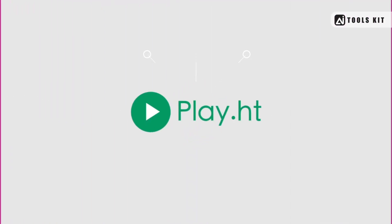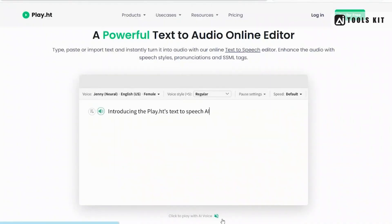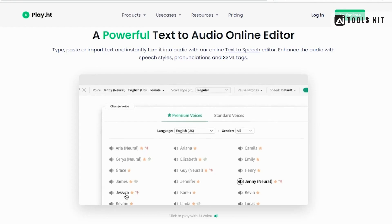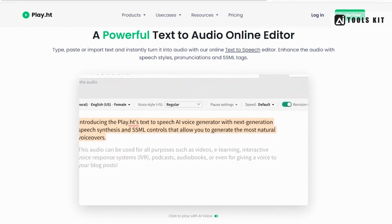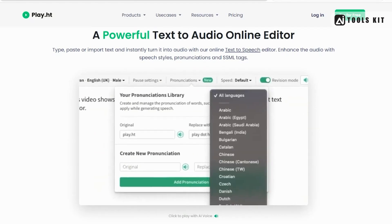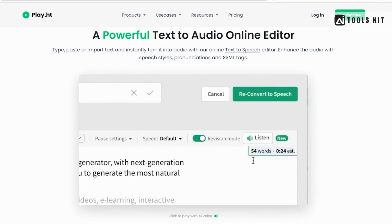Number 2: Play.ht — a versatile text-to-speech tool that allows you to convert any written content into high-quality audio files. With a user-friendly interface and a range of customization options, Play.ht is perfect for creating professional-grade audio content in a matter of minutes.